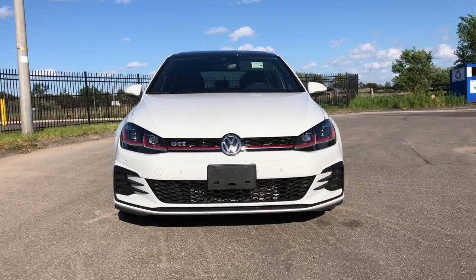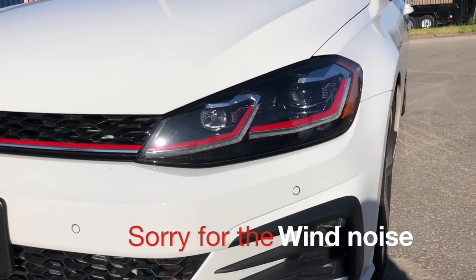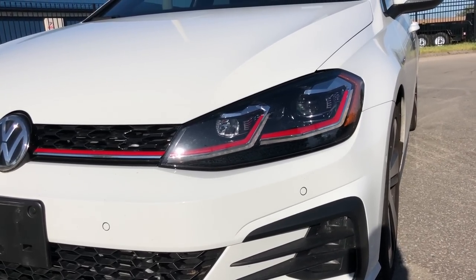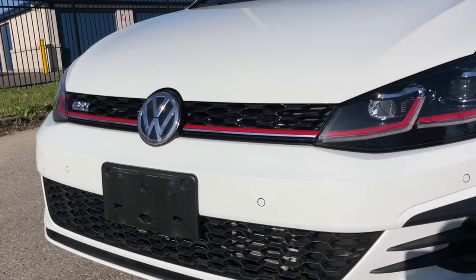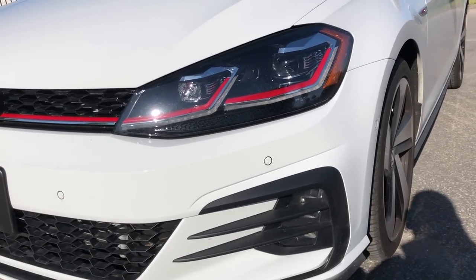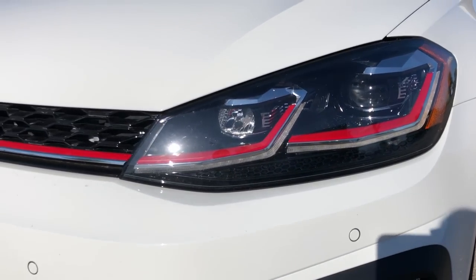Nice aggressive look here. So we'll show you the headlights — this is the redesign, so now LEDs come standard on the Autobahn trims, at least in Canada where I'm from. We don't have the SE trim, it's just the base trim and the Autobahn. The car isn't clean — I had it clean in another video but my license plates were showing and I want to keep that private. Here are the beautiful LED headlights, high beams, daytime running lights, and signal lights.